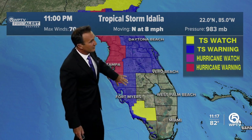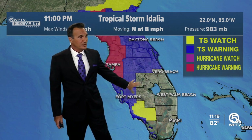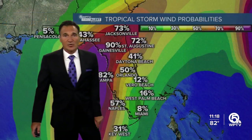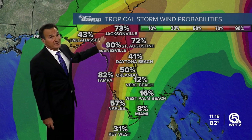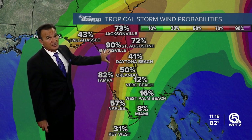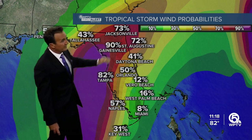Hurricane warnings are about the same as earlier, but tropical storm watches have turned into warnings — those are all shaded in blue. We don't have either watches or warnings here. Our tropical storm probability is very low locally, but very high as you head towards the west coast. Tampa is at 82%, Gainesville looks like it's going to come right through there, and even up into Jacksonville.